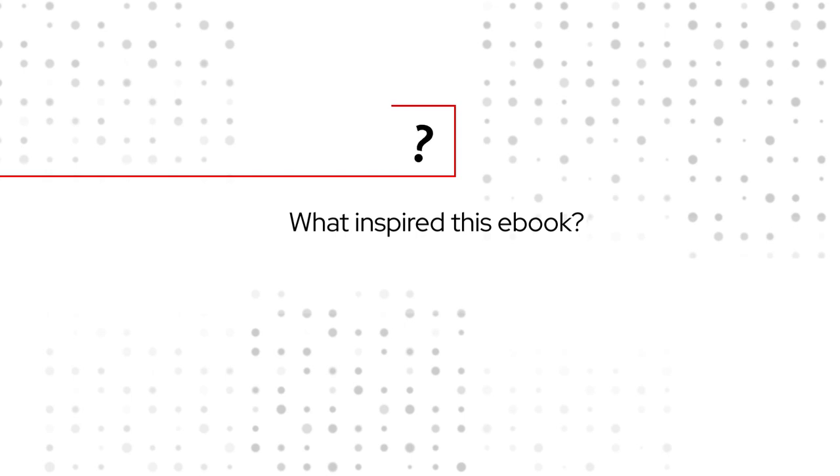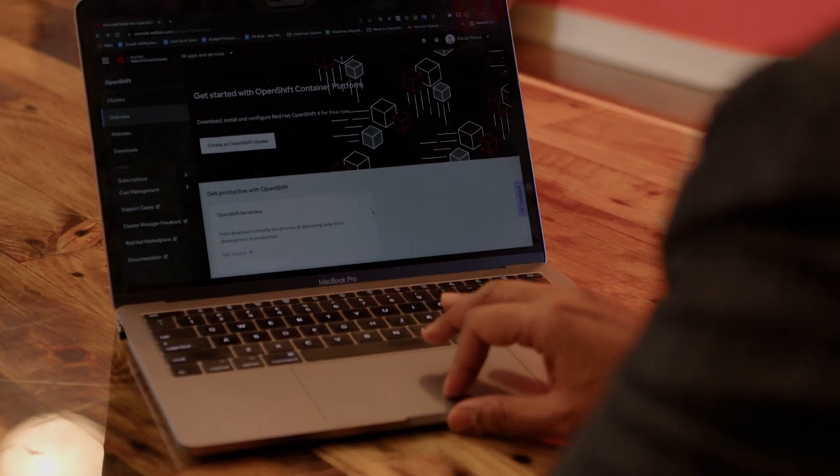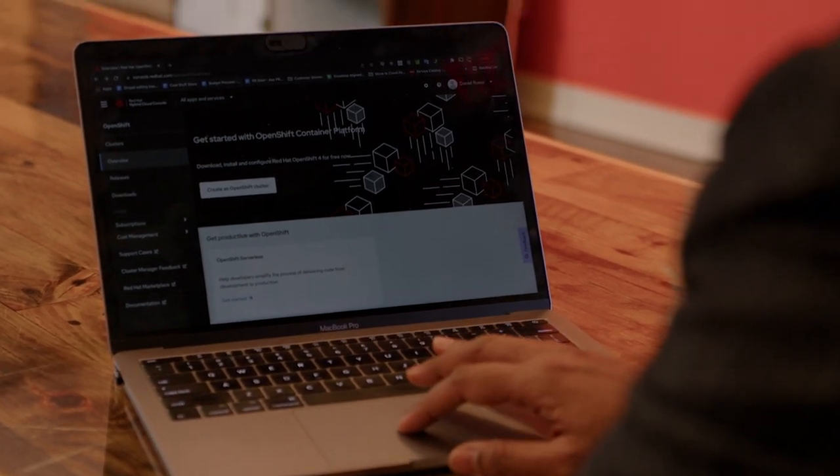As we talk to customers, they always have questions like: what are the other customers doing on top of OpenShift? And also, what is the art of possibilities?